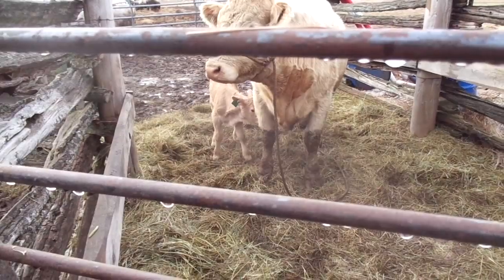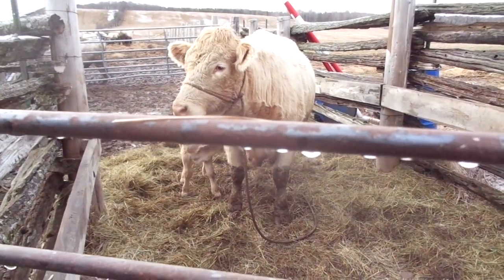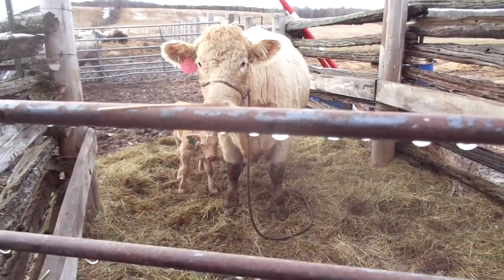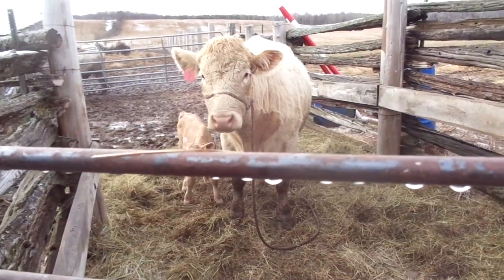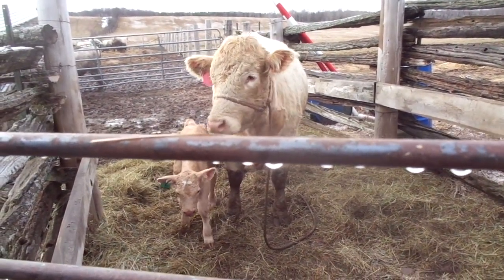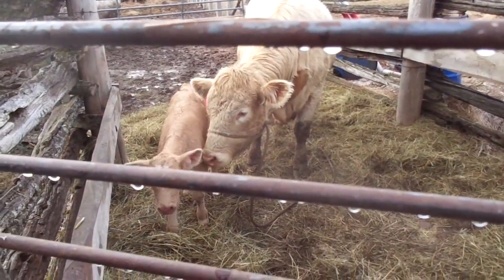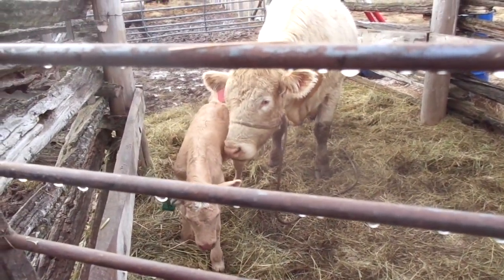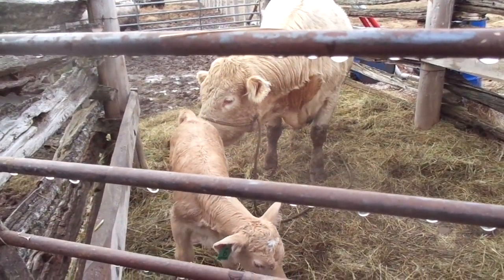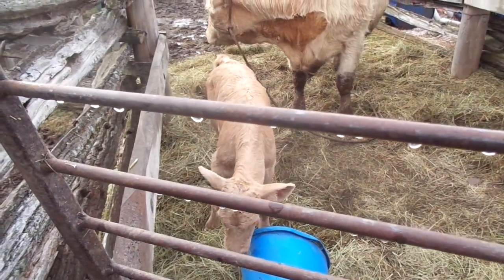Mom is a Charolais Limousin and the bull is pure Charolais. The mother was pulled and the father's pulled — good genes. Tyrese, our bull, is bred to be a small calver, and he did his job so far. She had it unassisted yesterday.